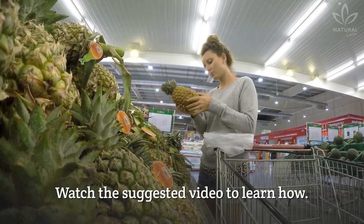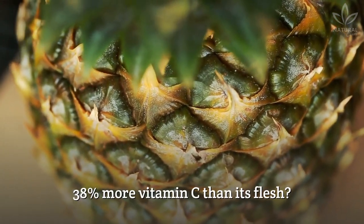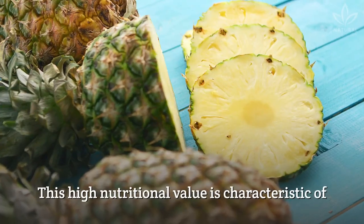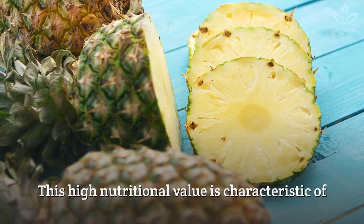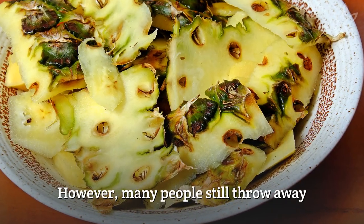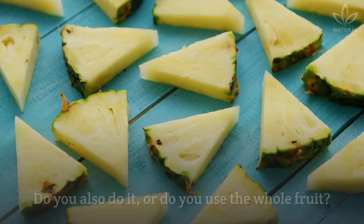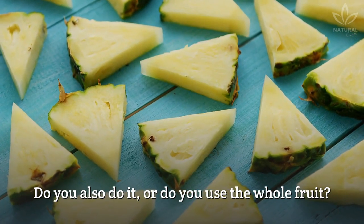Did you know that pineapple skin has 38% more vitamin C than its flesh? This high nutritional value is characteristic of skins, seeds, leaves, and stems. However, many people still throw away these non-conventional parts of fruits and vegetables. Do you also do it? Or do you use the whole fruit?